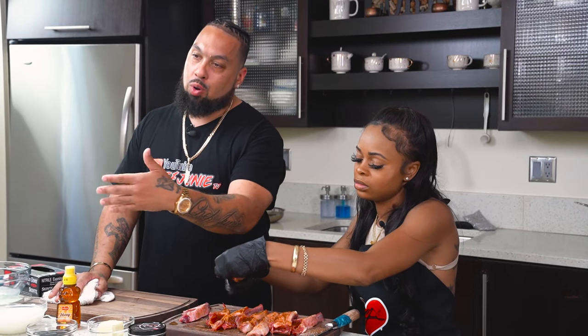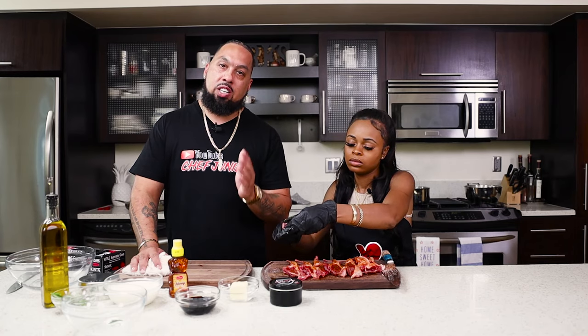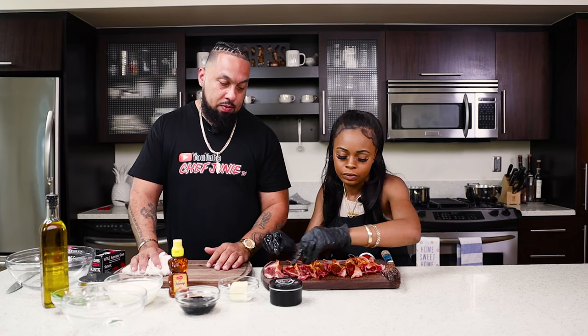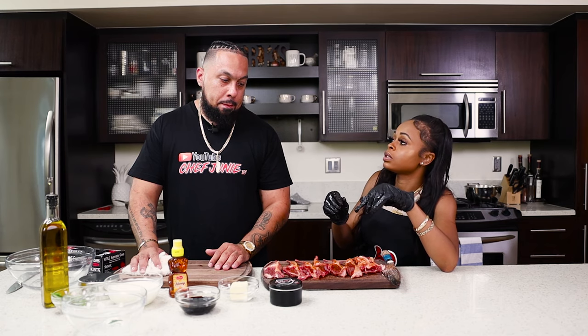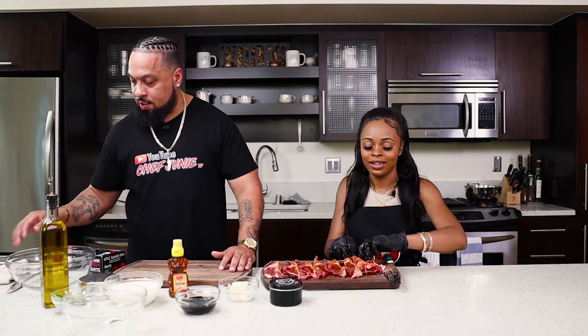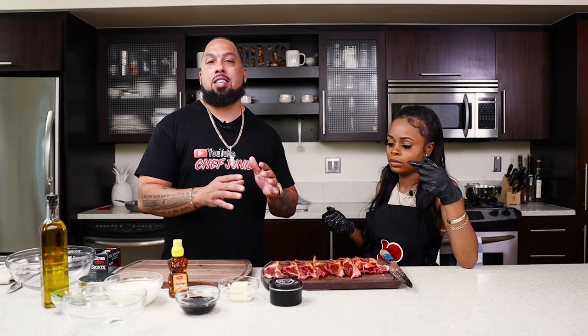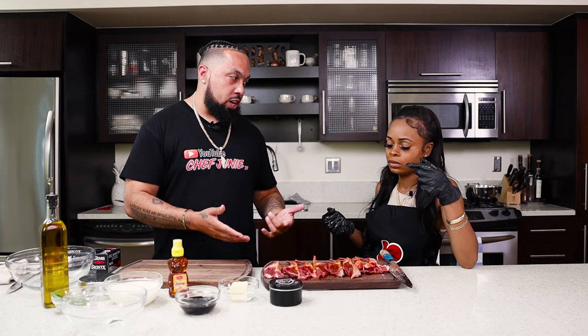Make sure you guys follow me on Instagram — I drop everything there first. When you pre-record episodes, if you're seeing it now, it was probably released a month ago. Follow me on Instagram at ChefJunieTV to get the exclusive on everything. Do you do tutorials on reels and TikTok? Yeah, Kimmy's going to handle all that. Everything on ChefJunieTV is quick and easy — like this recipe. We're going to clear off this station, bring the stove out, and show you guys how we do this.